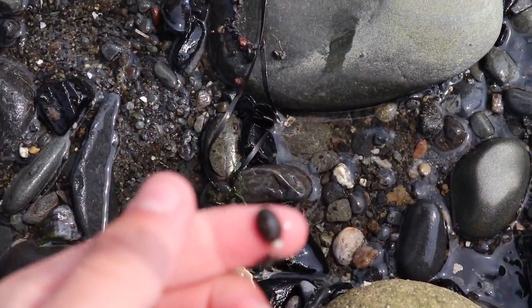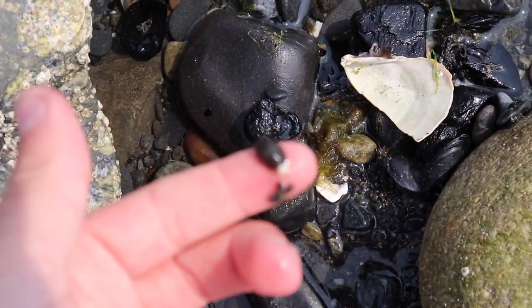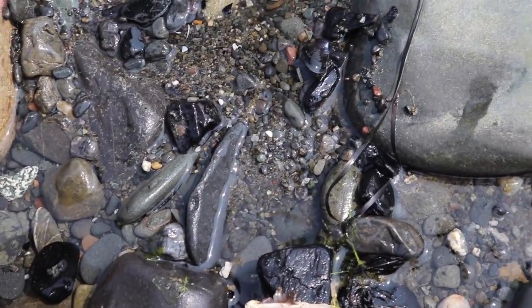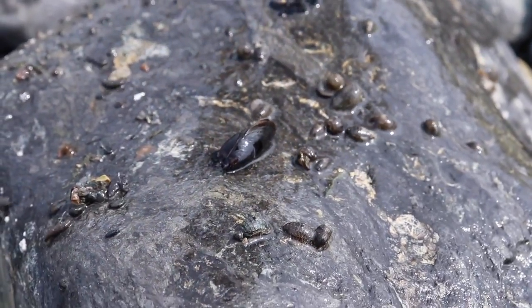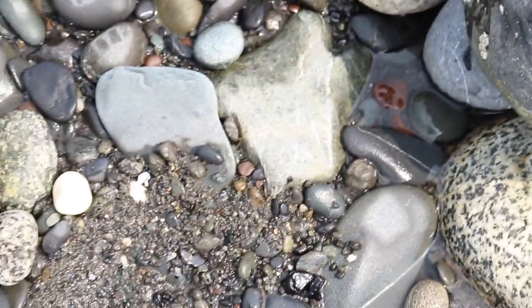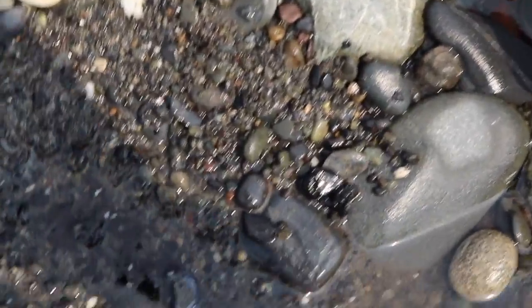Those things are weird — what is it? Almost like little roly-polys. They remind me of roly-polys. Some of these are like a saltwater roly-poly, yeah.